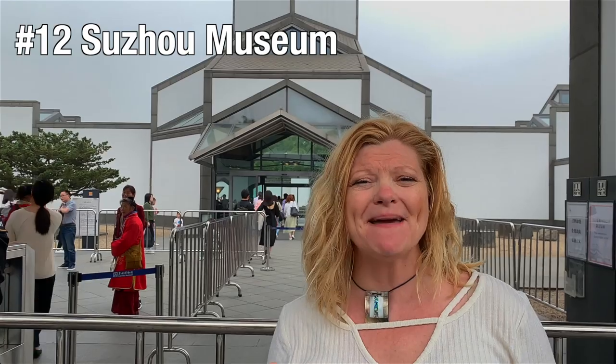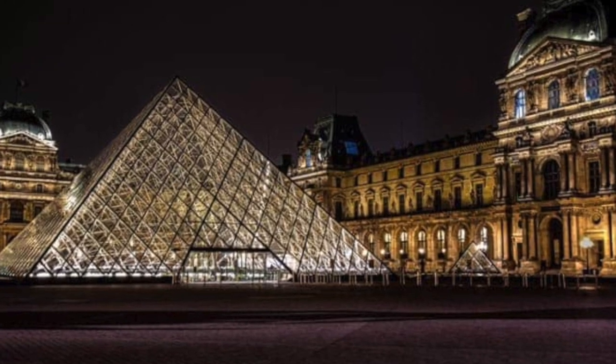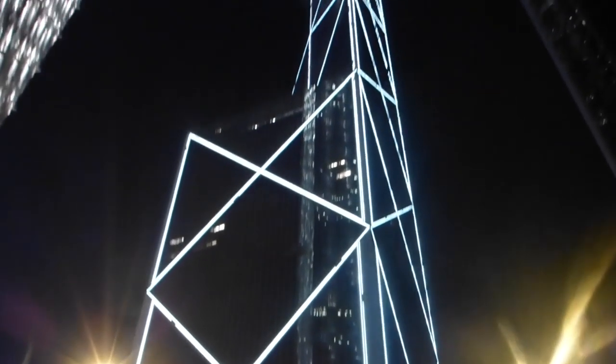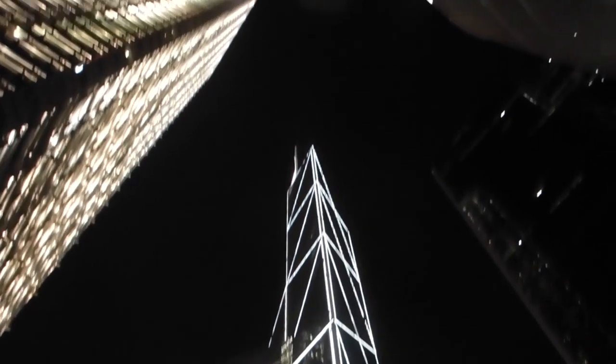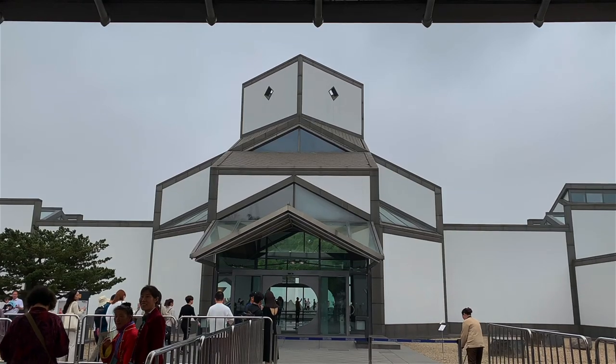Suzhou is I.M. Pei's hometown. If you don't know who I.M. Pei is, he designed the Louvre and the Hong Kong Tower — he's a very famous architect from around the world. And this is one of his famous designs, the Suzhou Museum. It's one of the places you must stop when you're in Suzhou to see the hometown of this famous architect.